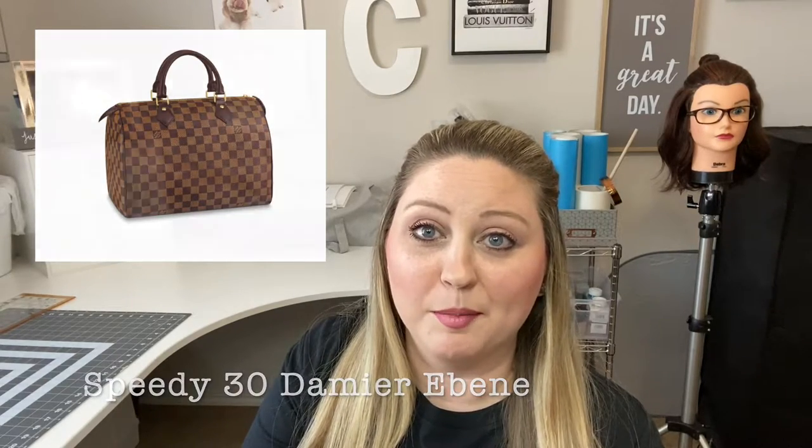I also sold another Speedy 30 — this time in the Damier Ebene. I had the Damier Azur first, sold it for the color, then got the Damier Ebene maybe three or four years ago, and — same reason as before — I didn't like that it was top handle only. It was in really great condition from the used market. I sold it in a Louis Vuitton Facebook group and made back the exact same amount I had spent. Speedy 30s are pretty much dime a dozen on the pre-loved market.